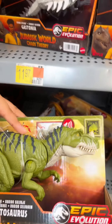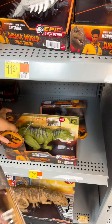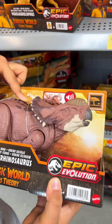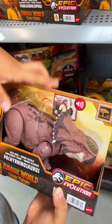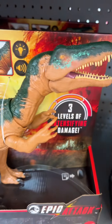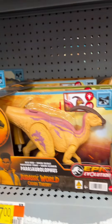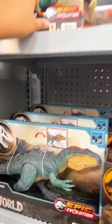We also have the Ceratosaurus, which I think we saw last time we came to Walmart, and the Pachyrhinosaurus — I love it! This is also a new thing we will buy soon. And then they have the Epic Attack Baryonyx, which we already have, and then the Neovanator, which I really don't want for some reason, and then the Majungasaurus, which we also have.